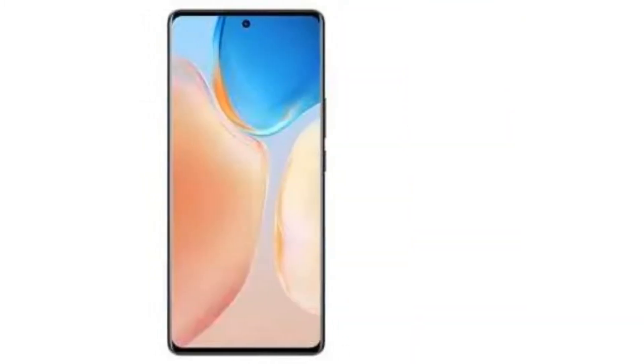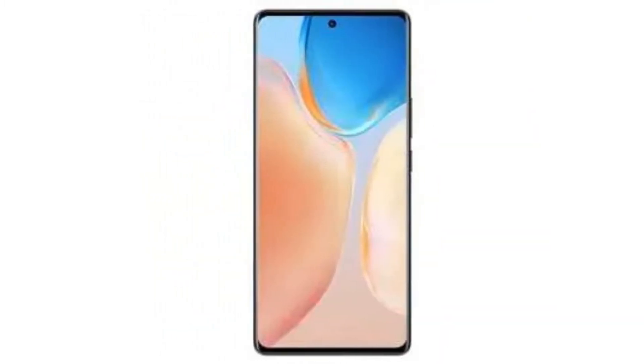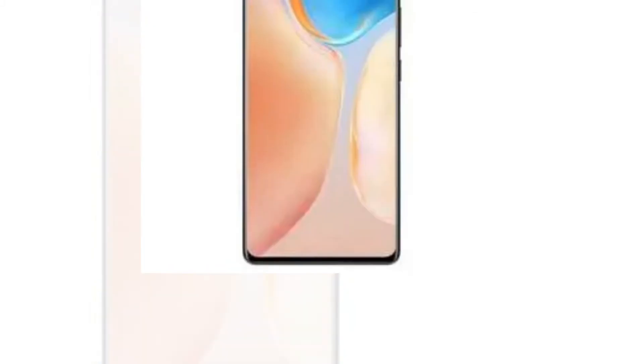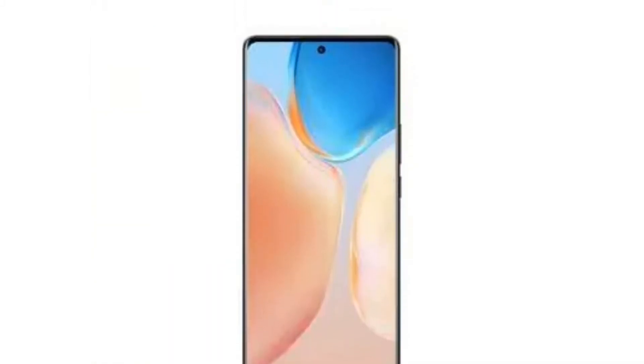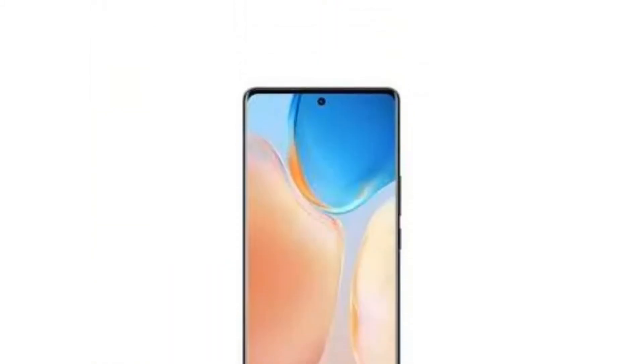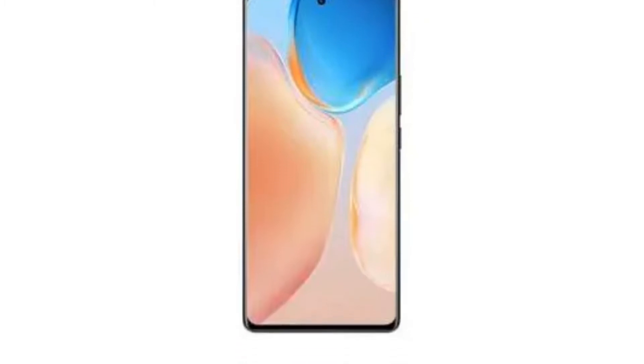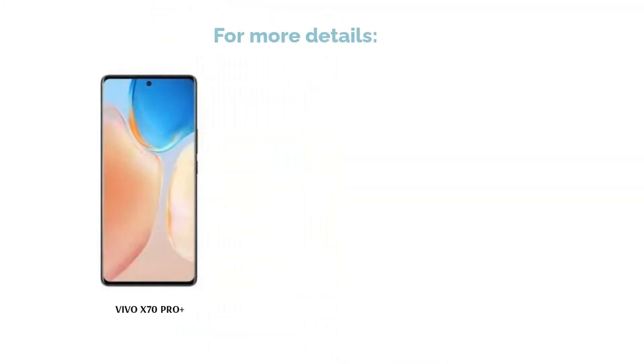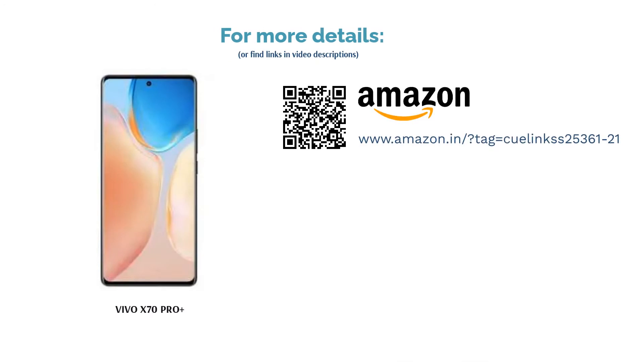The Vivo X70 Pro+ is powered by the Qualcomm Snapdragon 888+ processor with up to 12 GB RAM and 256 GB storage. It features a 6.78 inch AMOLED display with QHD+ resolution and 120 Hz refresh rate support. The phone has a 4500 mAh battery that supports 55W fast wired charging and 50W fast wireless charging.